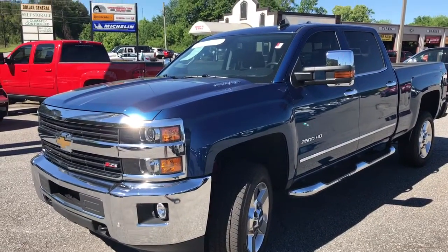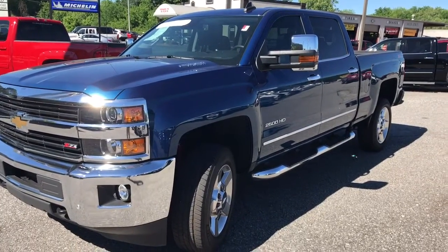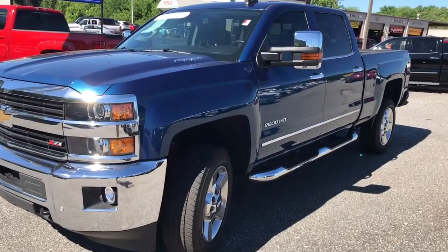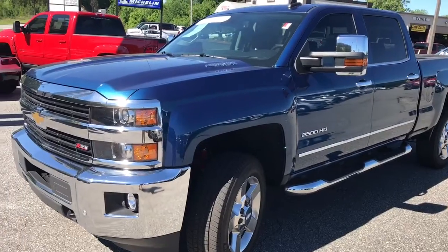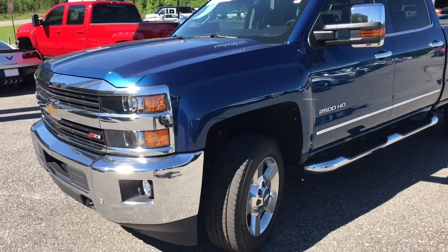Hey Miguel, good morning. Happy Tuesday. This is Dave up here at Jimmy Britt. I want to show you this 2016 blue Chevrolet Z71 LTZ 2500 HD with the Duramax diesel.